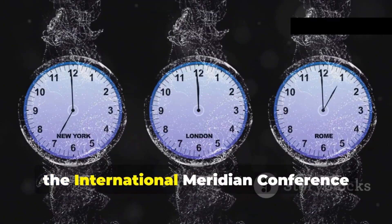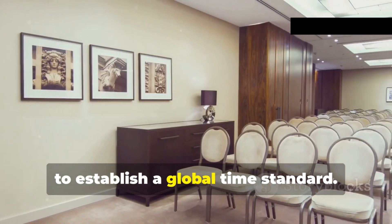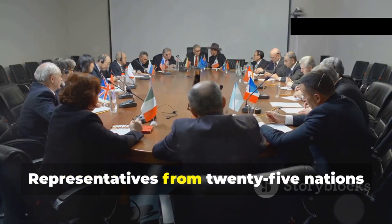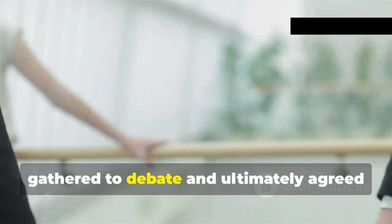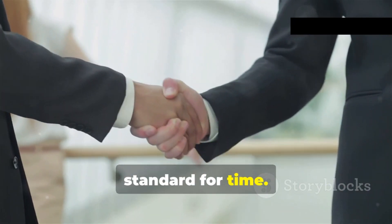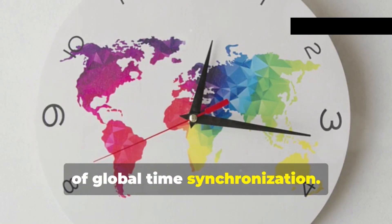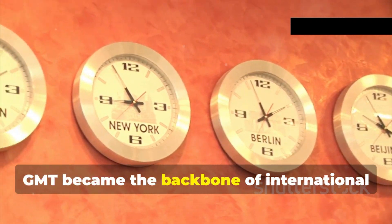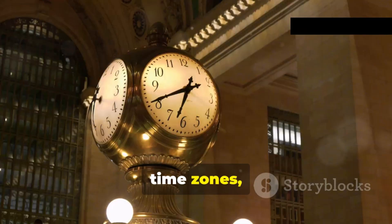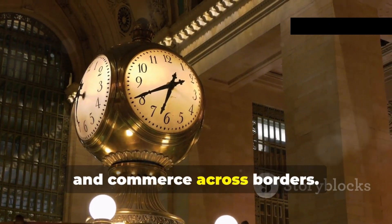In 1884, the International Meridian Conference convened in Washington, D.C. to establish a global time standard. Representatives from 25 nations gathered to debate and ultimately agreed upon adopting GMT as the international standard for time. This landmark decision ushered in an era of global time synchronization, with GMT becoming the backbone of international time zones, facilitating communication, transportation, and commerce across borders.